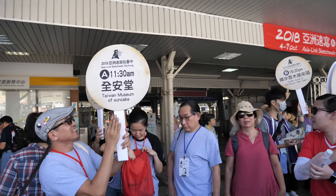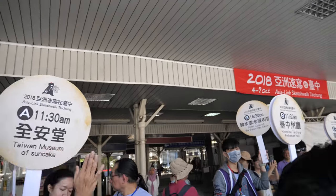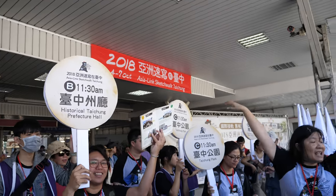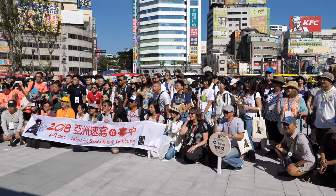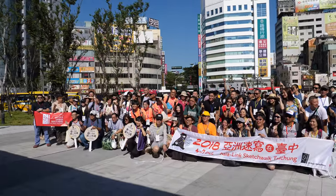Good morning everyone. The volunteers behind me are getting ready to lead the participants to the various locations for sketching. These are the places we will be going today: Taiwan Museum of Sun Cake, Historic Taichung Prefecture Hall, and Taichung Park. The sketchers can choose which locations they'd like to go just by following the volunteers. Every morning the sketchers gather in front of old Taichung station. This is the group photo before we set off.